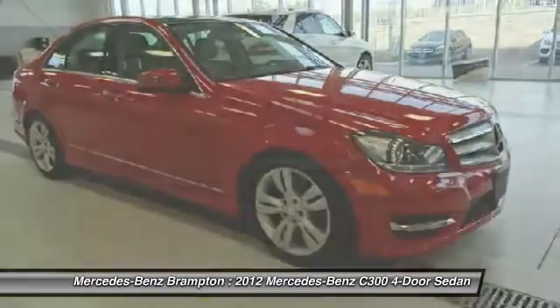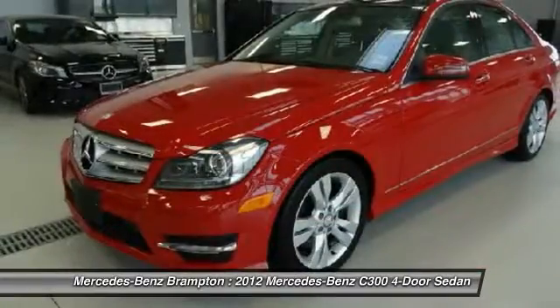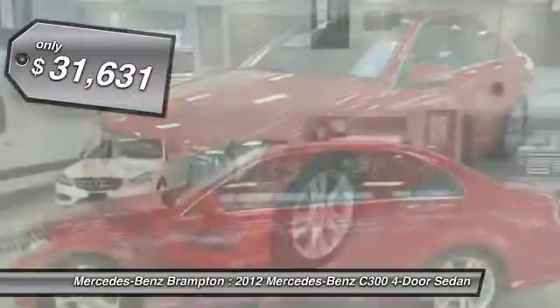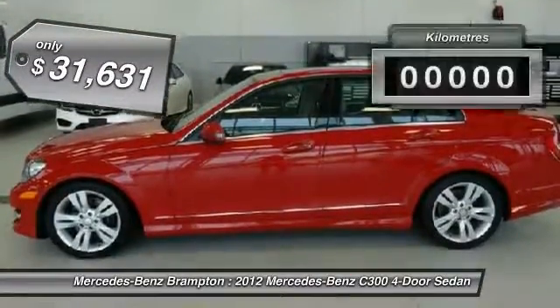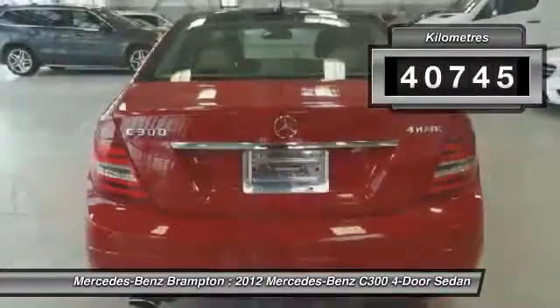The competitive C-Class has a smooth and strong 3.0 liter V6 that gets a decent 21 miles per gallon overall, and is priced below $35,000. This vehicle has less than 50,000 kilometers.